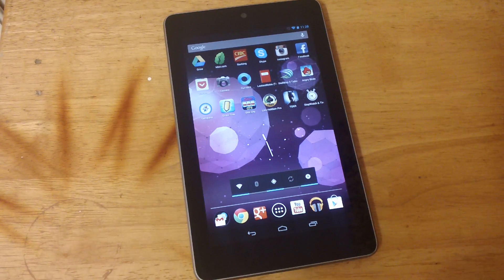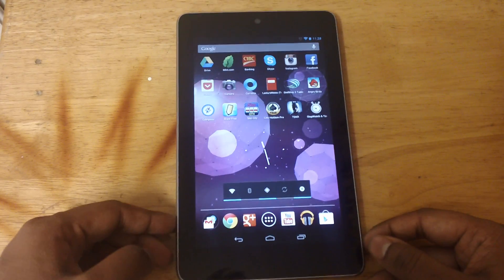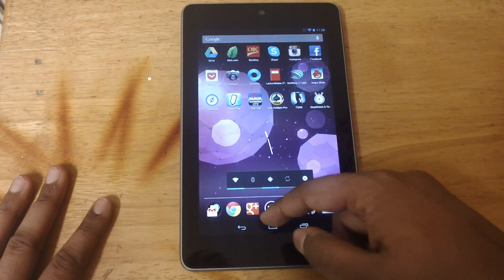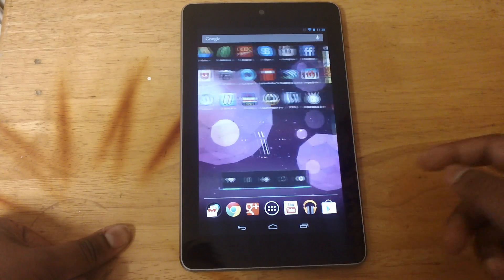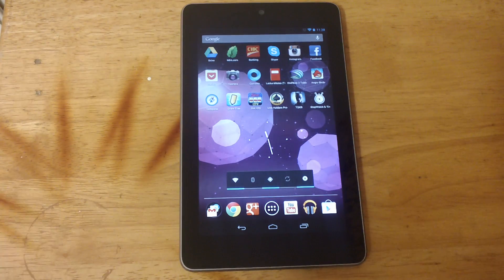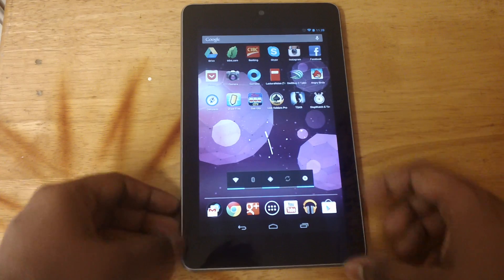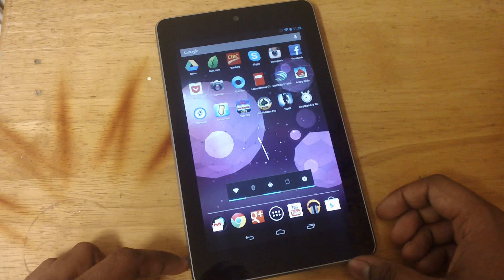Hey guys, how's it going? This video is going to show you some of the new features of Android 4.1.2. Let's go ahead and get started. First of all, the update is just 31 MB — doesn't take much time, and unlike past updates that were more than 500 MB, this takes barely five minutes to install.